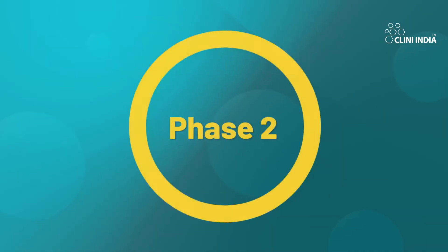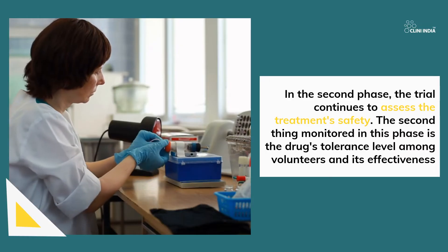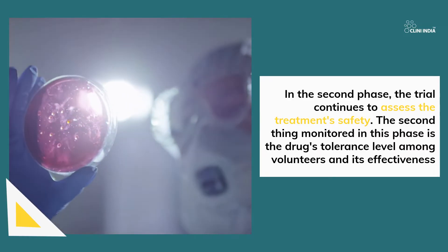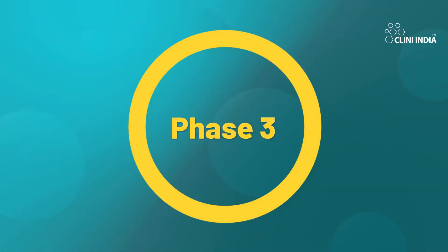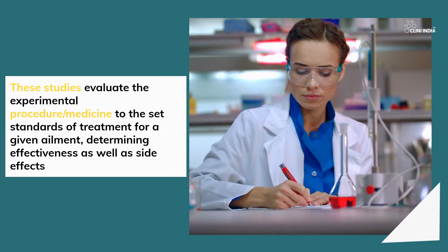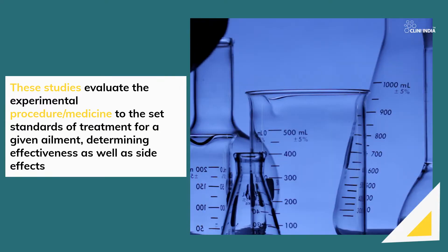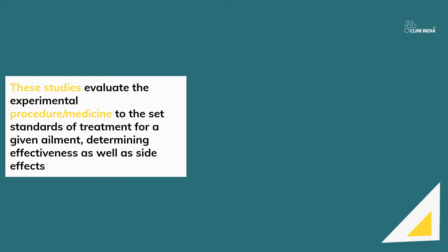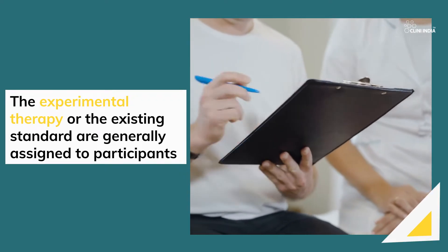Phase 2: In the second phase, the trial continues to assess the treatment's safety. The second thing monitored in this phase is the drug's tolerance level among volunteers and its effectiveness. Phase 3: These studies evaluate the experimental procedure and medicine against the set standards of treatment for a given ailment, determining effectiveness as well as side effects. The experimental therapy or the existing standard are generally assigned to participants.